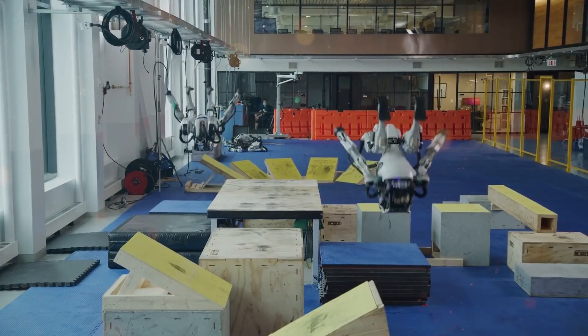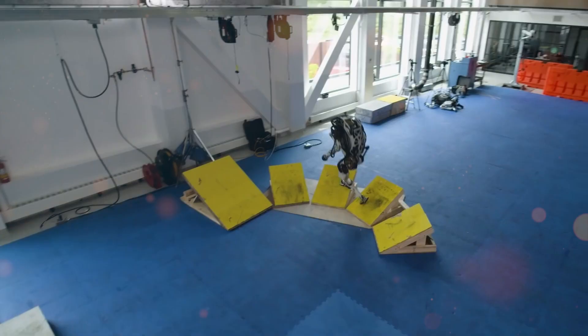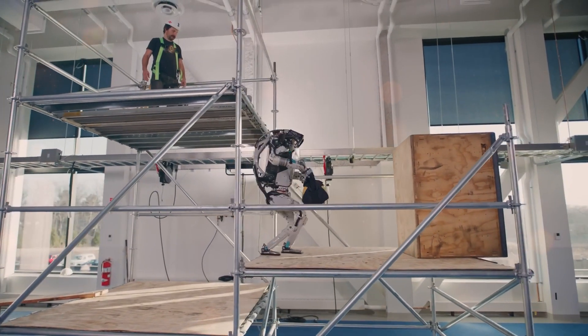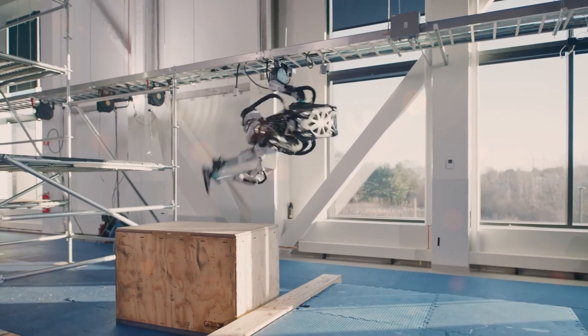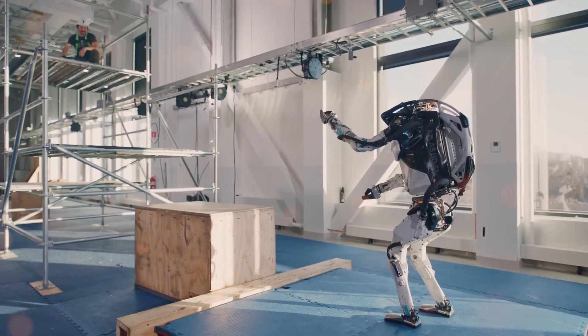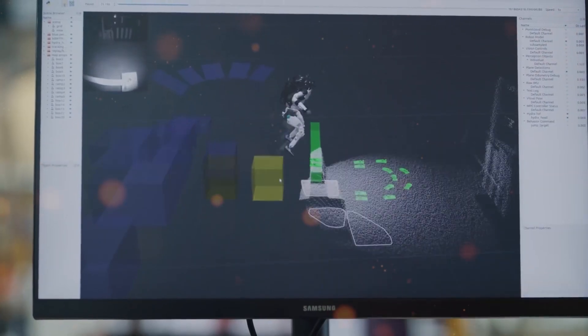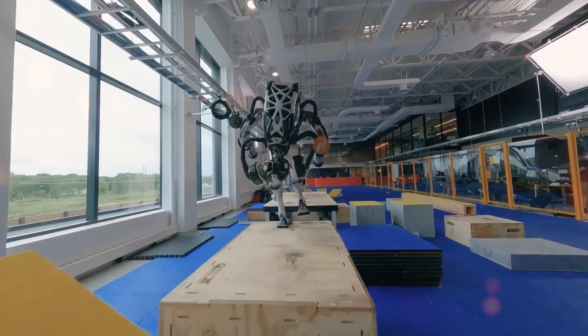The video presents Atlas, the humanoid robot, effortlessly tackling a series of manipulation tasks with astonishing precision and control. The first standout moment occurs as Atlas grasps a bag of tools and accurately tosses it to a waiting worker positioned atop a multi-story scaffold. While this task may seem routine to humans, it demands a high level of dexterity and an advanced understanding of the robot's surroundings.